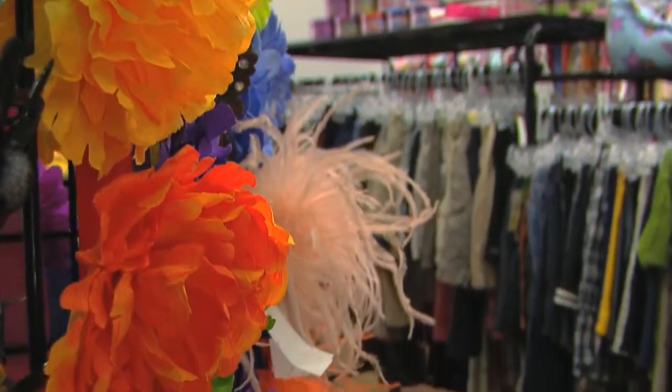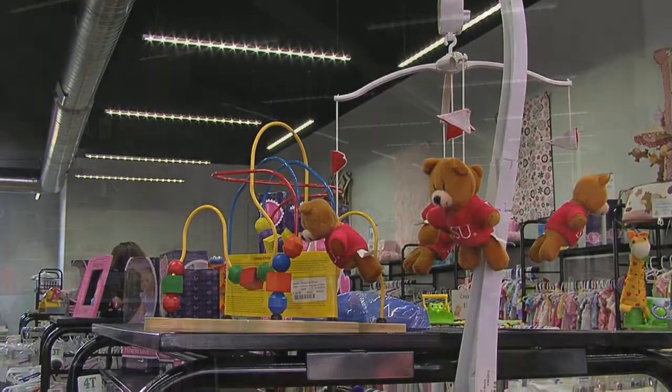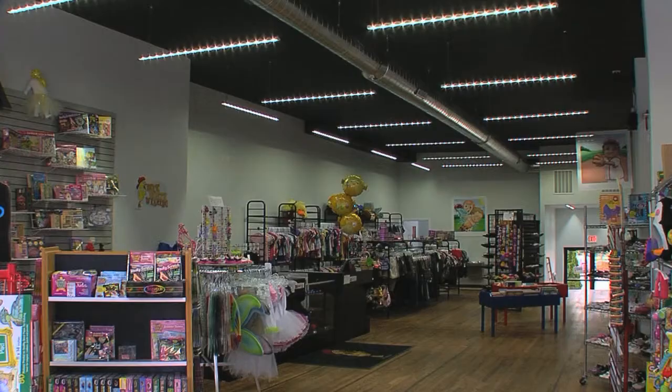I would say anyone that was doing a remodel should really seriously look at installing these types of strip lights that we have in here. They've been really good to work with.